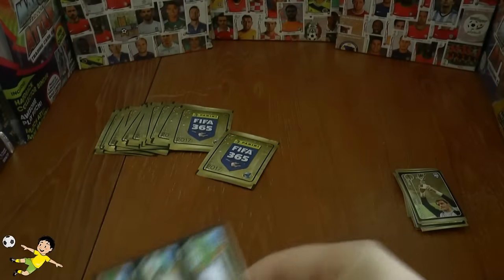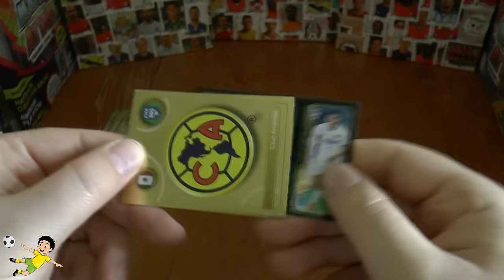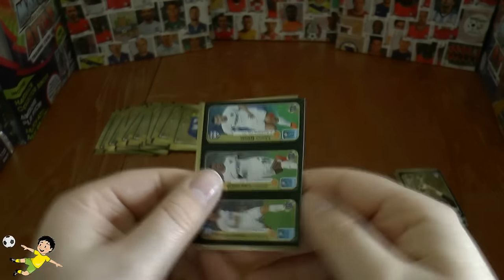This one out we've got a triple sticker, and then the Club America badge, followed by Antonelli, Jordi Alba, and Pazdan.